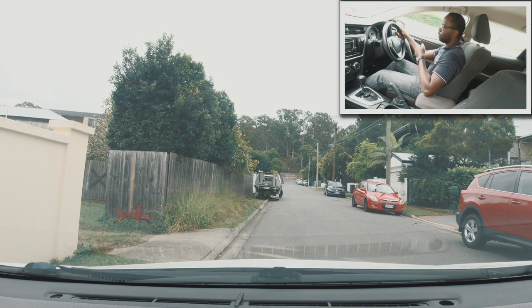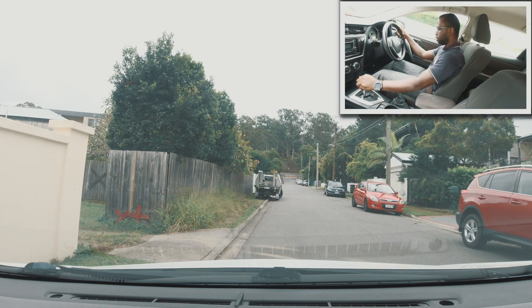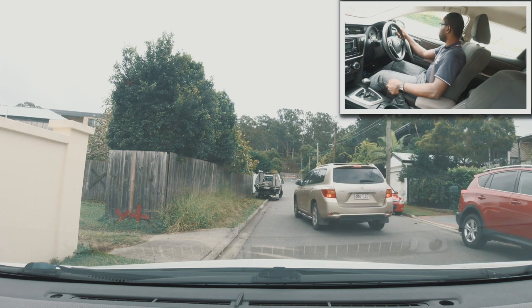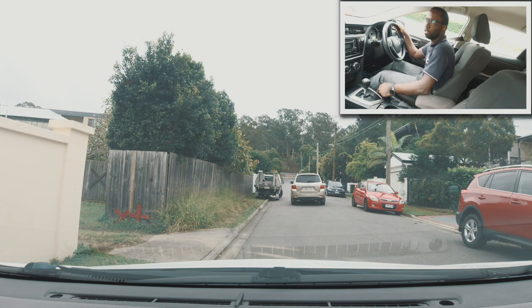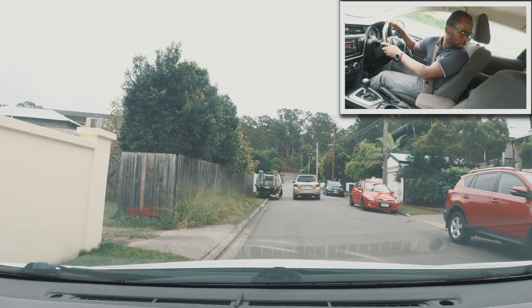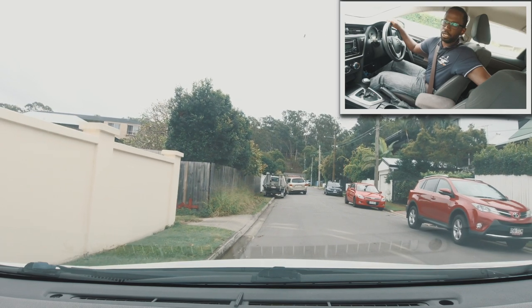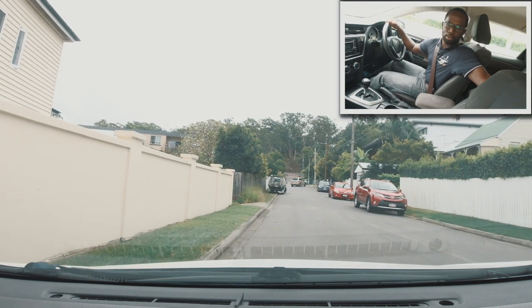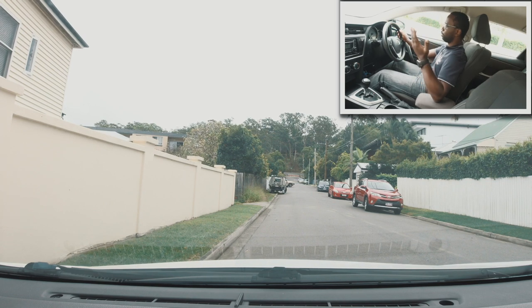Usually here the examiner might ask you to do some manoeuvres, for example a 3-point turn or reversing in a straight line. I'm going to do a straight line reverse first. I put the car in reverse, check my mirrors and do a shoulder check. I see a car coming so I wait for it to pass. Once it passes, I do another all-around observation, then look behind while reversing. You're even allowed to remove one hand to look behind — that's fine. The examiner will usually say 'that's fine, you can stop' along those lines.